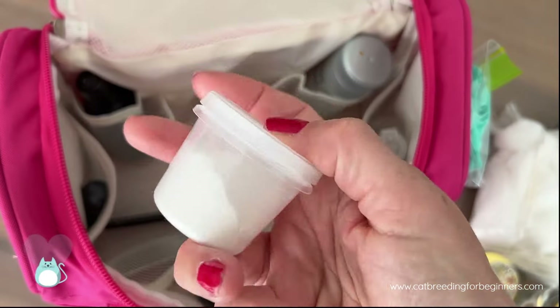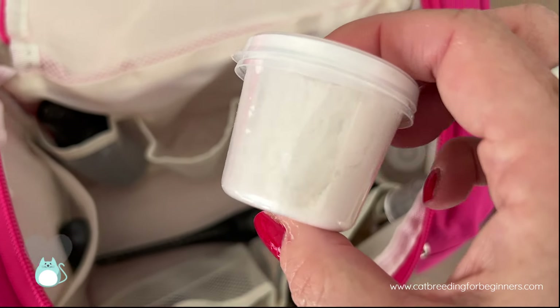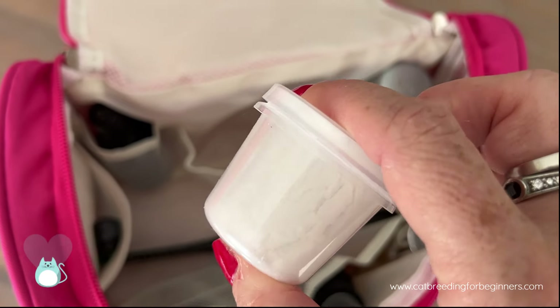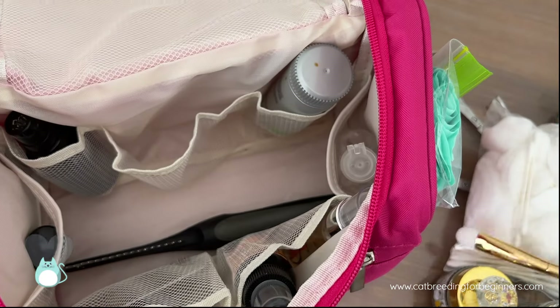I have some talcum powder in here. Regular talcum powder is really good for absorbing things — if your cat soils itself and you have to clean it, this helps absorb the moisture after washing it out. It can also be put on and then brushed out to do a quick clean. It's more of an emergency sort of thing to have.